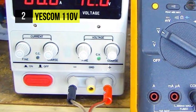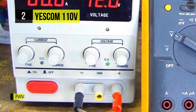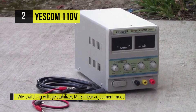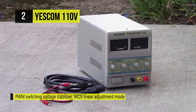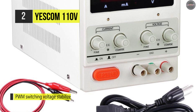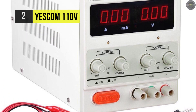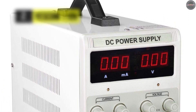Moreover, the intelligent temperature control fan adjusts the speed according to load situations, effectively reducing noise and prolonging the life of the fan. Another benefit of this supply is its safe circuit design and high-quality key components, enabling the power supply to be used 24 hours with a full load.